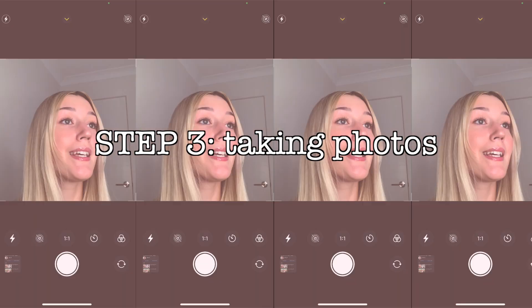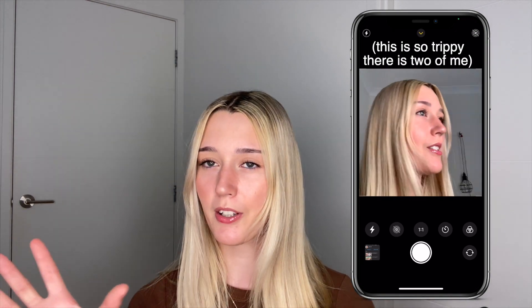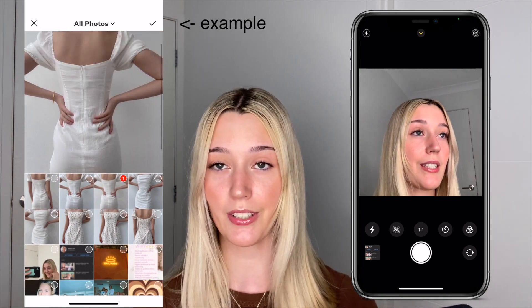Now I wanted to show you how I actually set up my camera to take the pictures myself. In the settings I change it to square mode, because Depop takes pictures in square mode — I've had experiences before where I didn't use square mode and some of the clothes got cropped out when uploading the listing, so make sure you're taking your pictures in square mode so the whole piece is included. Then I go to self-timer and turn it to three seconds.